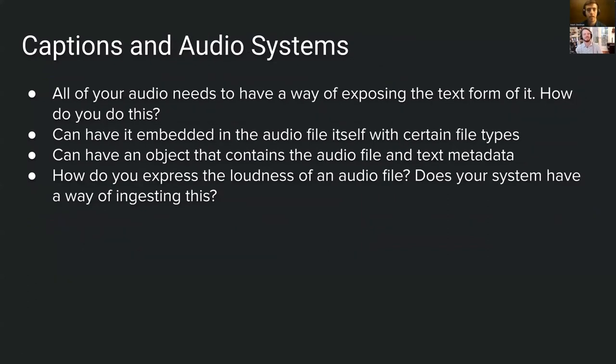Captions and audio systems are very important for people with hearing issues and also for people doing VR in loud environments. If you want captions, all your audio needs a way of exposing its text form. You could have text embedded in the file itself, or a wrapper object containing the audio file and metadata including caption text. Consider also expressing loudness and having a system to adjust it — these are important architectural considerations for how your audio data is structured.